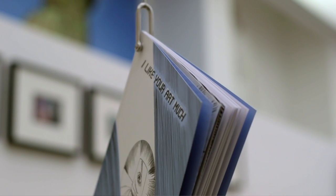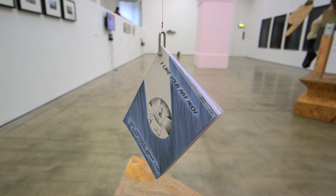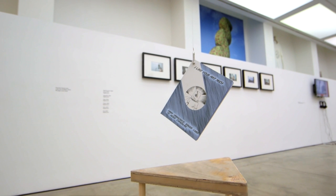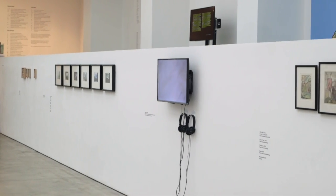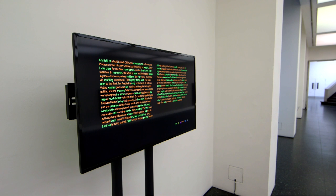Ideas of distribution and consumption are also present in the exhibition. We have Francisco Sousa Lobo's comic book 'I Like Your Art Much', which is a homage to Portuguese artist Hugo Canolas. We also have Scott Mason's screensaver, which is a collaboration between Scott and several other artists including Henry Burke, Francis Scott and Sally O'Reilly.